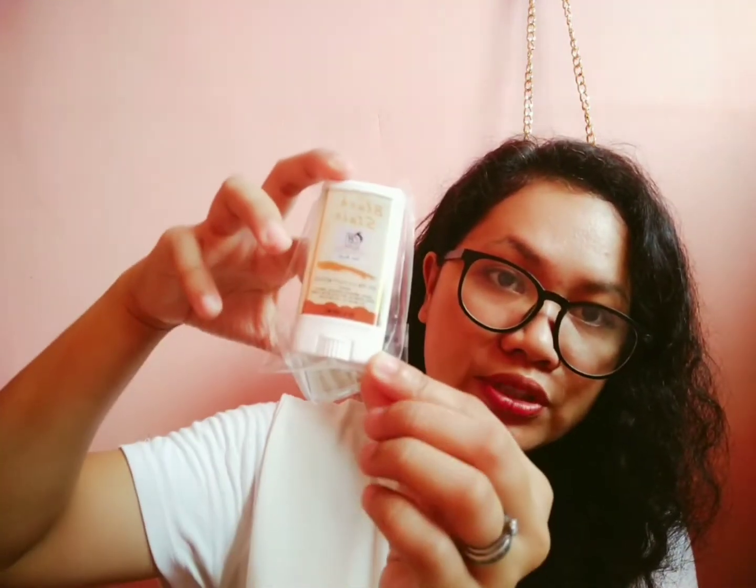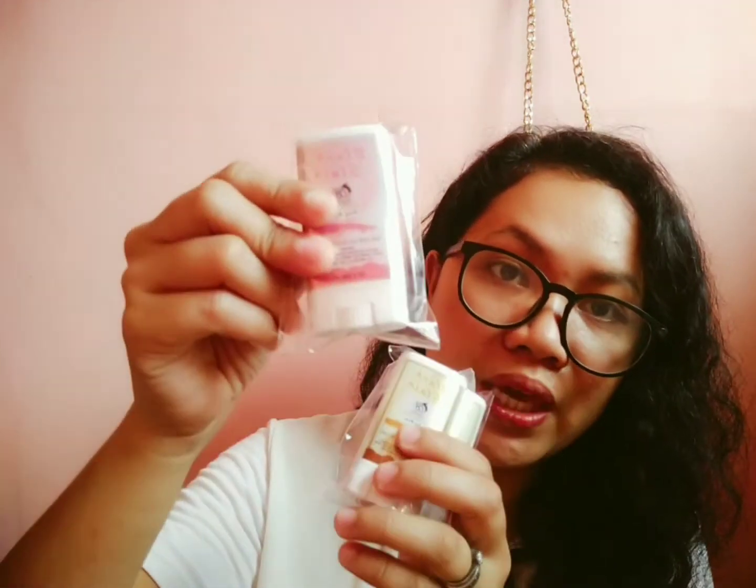These are the colors. They have orange, and then this one is brown or tan, and then the other one is pink.